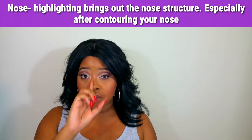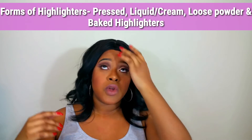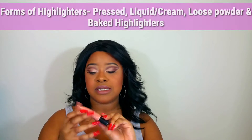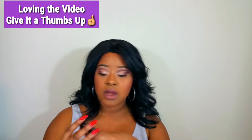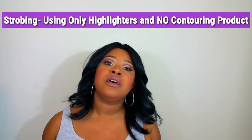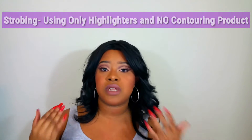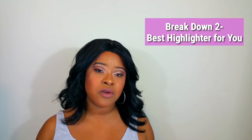Highlighters can come in the form of a cream or liquid finish — I have the NYX Liquid Illuminator Born to Glow in Gleam here. They can also be in a compact or a soft strobing cream effect. Strobing is just another way of saying using highlighters without contouring — you're taking out contouring entirely and just using highlighters.